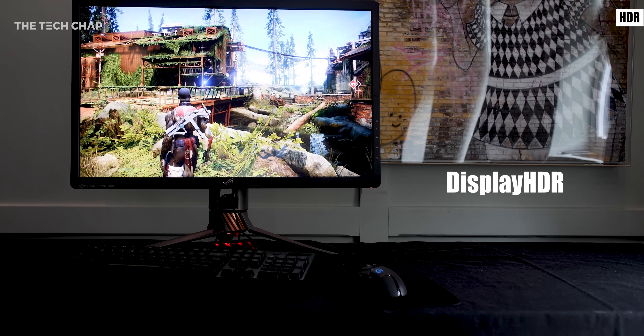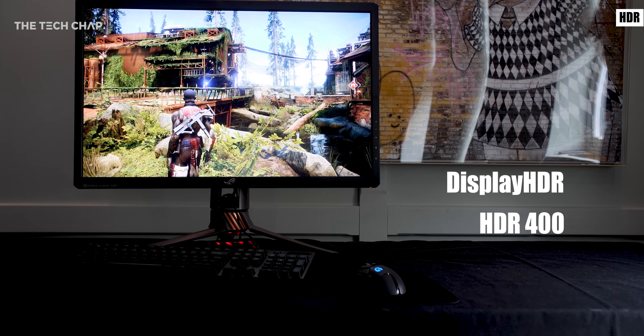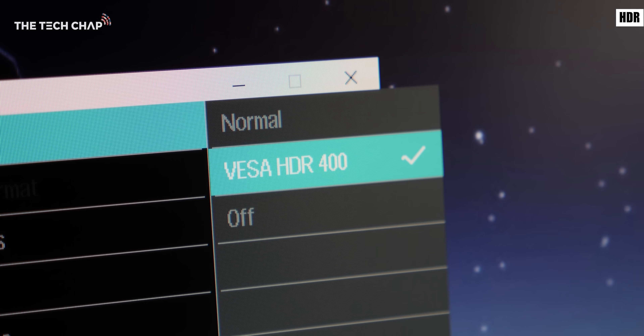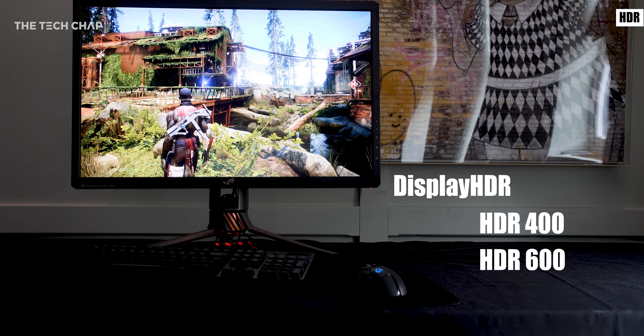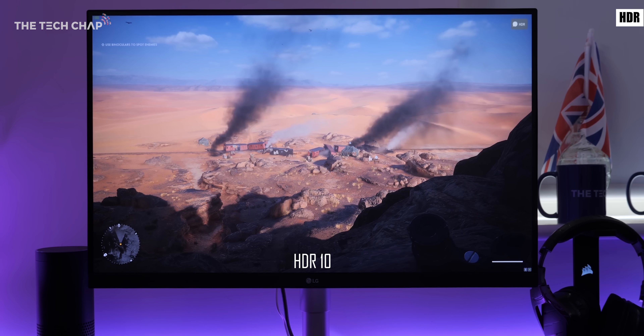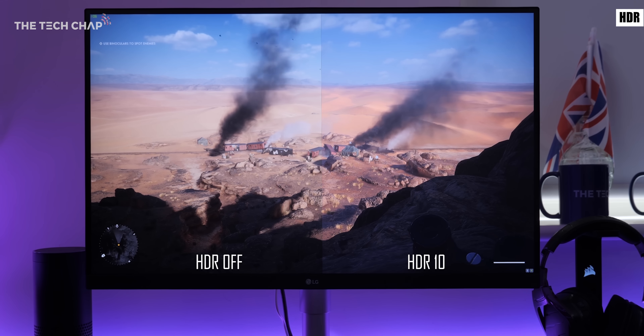We have the DisplayHDR standard which lists monitors under 3 tiers. We have HDR 400 which gives you 400 nits of brightness and this is considered to be the baseline. Then you have HDR 600 and premium HDR 1000 for 1000 nits. You can also find panels that are just listed as HDR10 which refers to the 10-bit colour depth but they can have varying degrees of brightness.